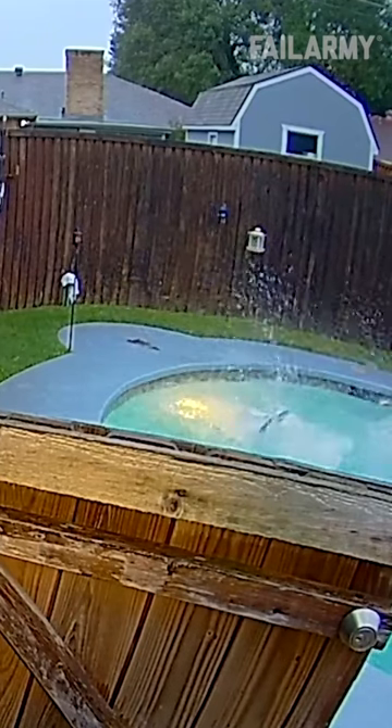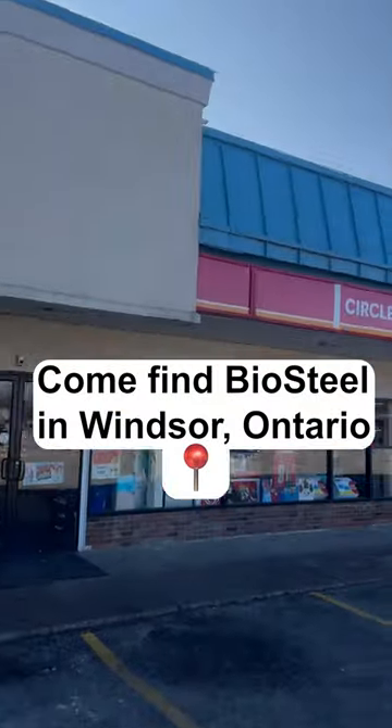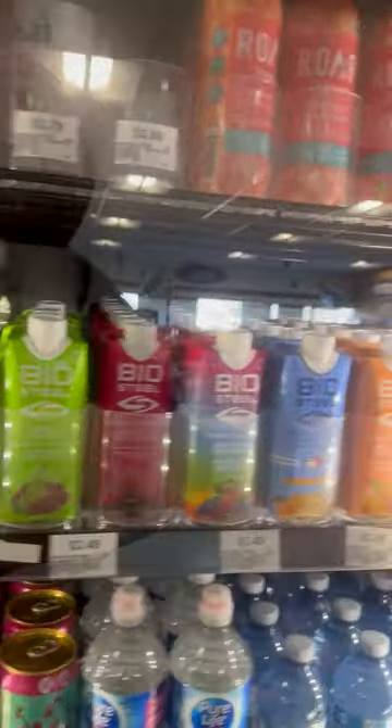What is he? Oh my god. I got a better way to stay hydrated. Come find BioSteel with us in Windsor, Ontario.